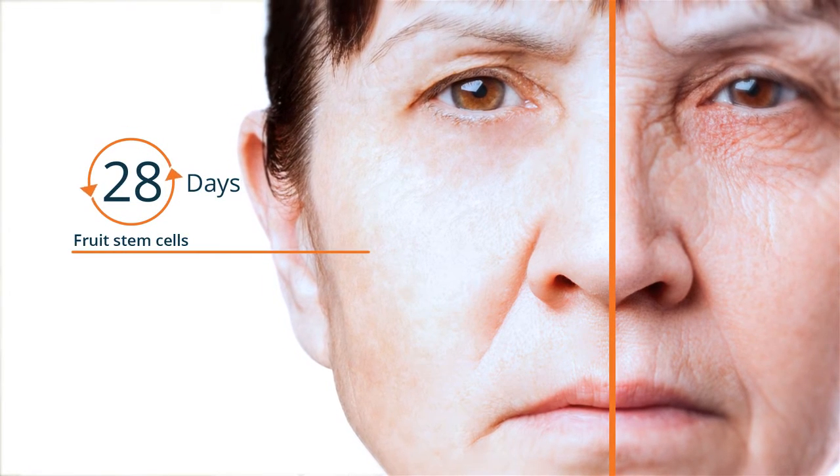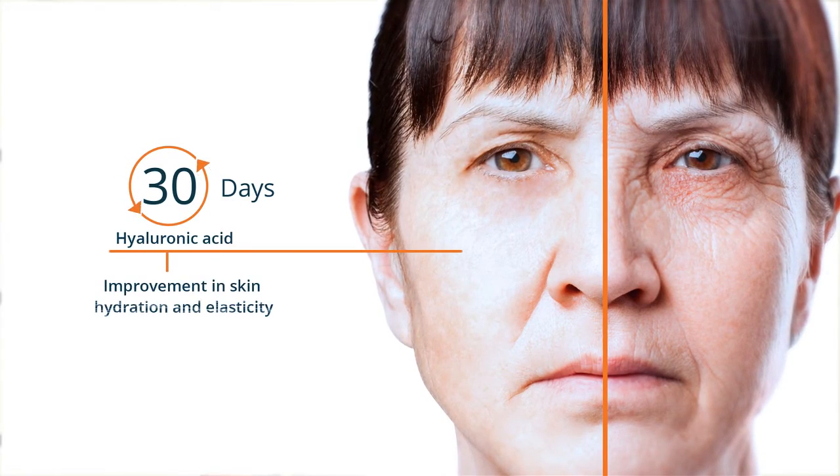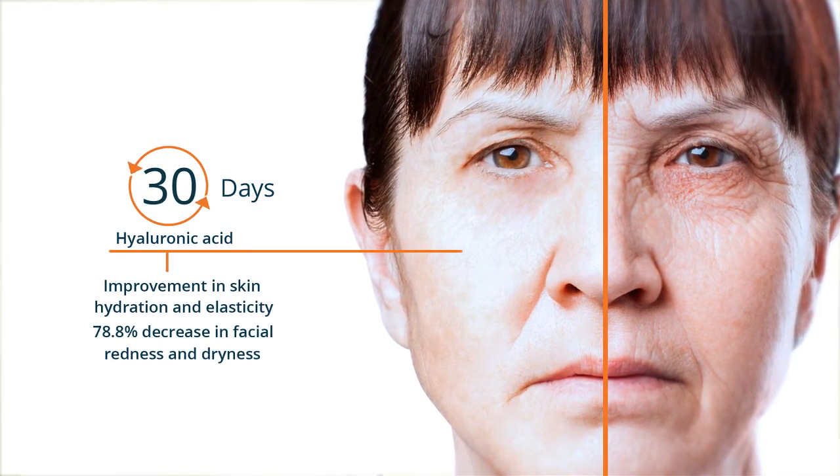Clinical studies have shown that after applying products containing fruit stem cells for just 28 days, 100% of study participants noticed a visible reduction in wrinkles and fine lines. After just 30 days of using hyaluronic acid, users saw a significant improvement in skin hydration and elasticity and a 78.8% decrease in facial redness and dryness.